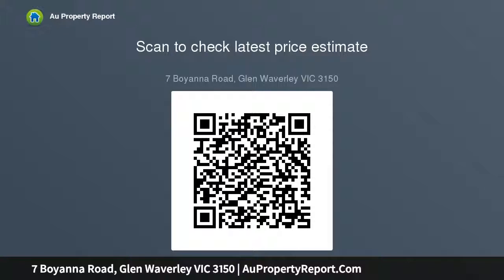Additionally, complemented by ducted heating, air conditioning, high ceilings, and a single carport.